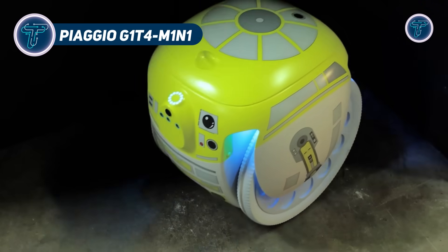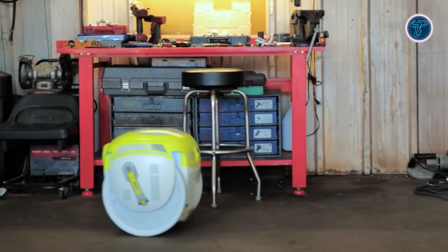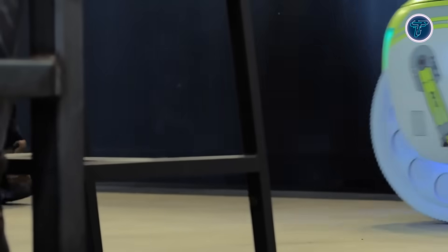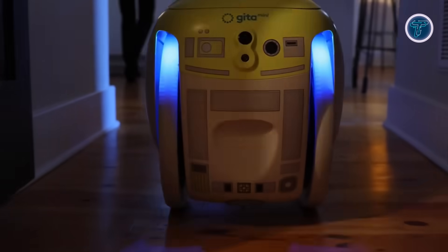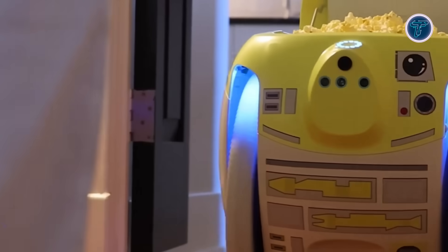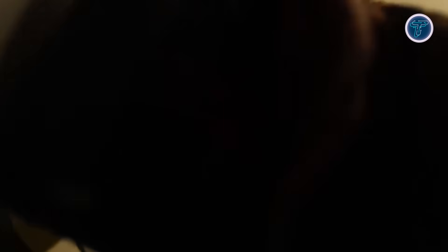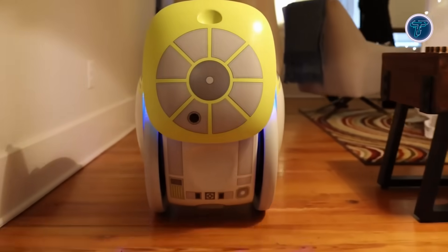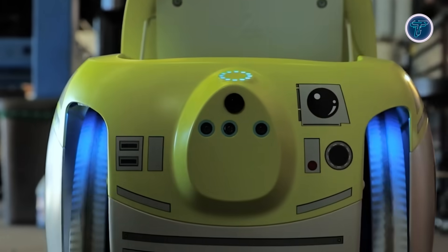The Piaggio G1-T4M-1N1 is a special Star Wars-themed edition of Piaggio's Gitomini cargo robot, designed as a friendly and dependable helper droid. Equipped with advanced cameras and sensors, it can identify its user and follow them autonomously, navigating obstacles with smooth, pedestrian-like etiquette. Its cargo bin can carry up to 20 pounds, making it perfect for transporting personal items during daily activities. The G1-T4M-1N1 can run for up to 7 hours or travel as far as 21 miles on one charge, reaching speeds up to 6 miles per hour.